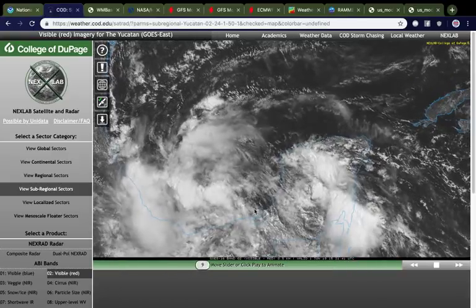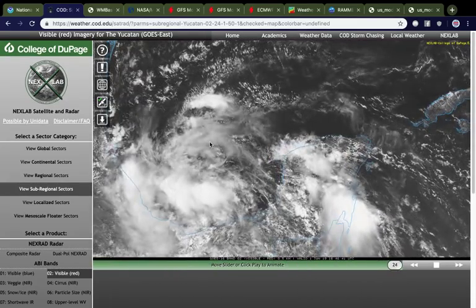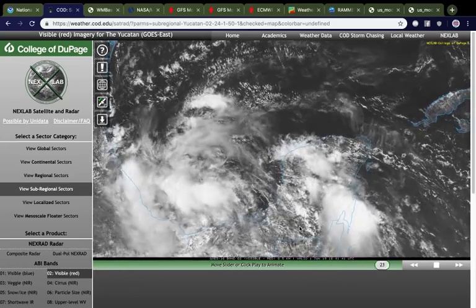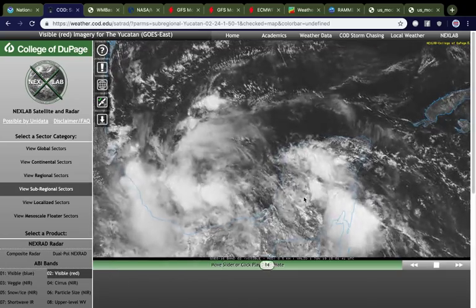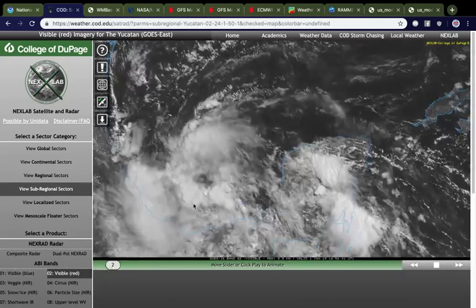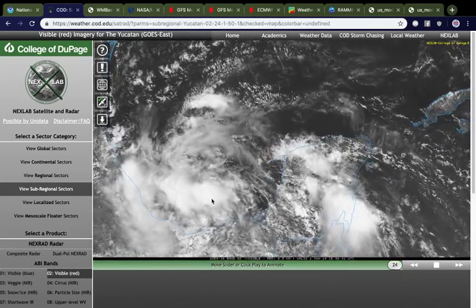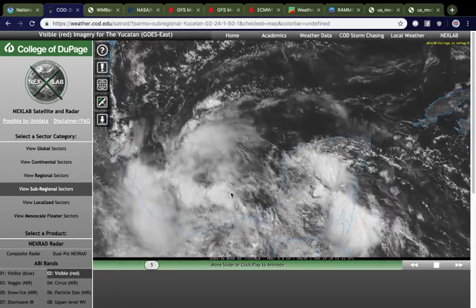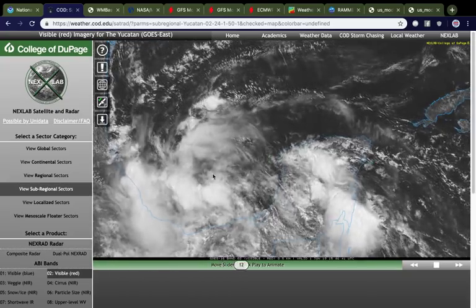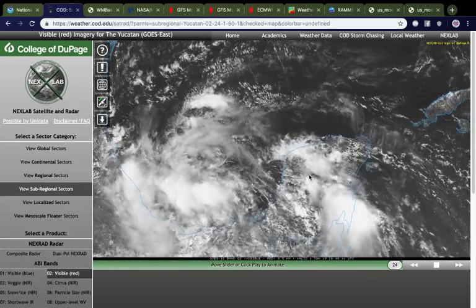Let's take a look at the satellite imagery. This is the sector coming out of the Yucatan Peninsula, and you can see our system right here — still pretty broad, still pretty disorganized. It was designated yesterday as a pretty large area of convection over the Yucatan Peninsula, and this whole mass of thunderstorm activity basically just translated westward over the Bay of Campeche. It is now basically just a very broad area of rotation, and this is going to probably consolidate over the next few days as this thing doesn't really move a whole lot.